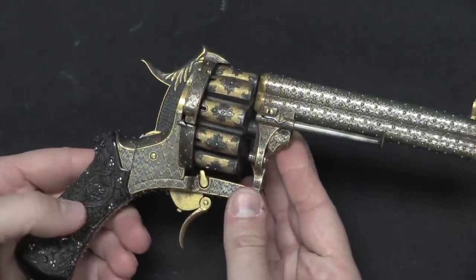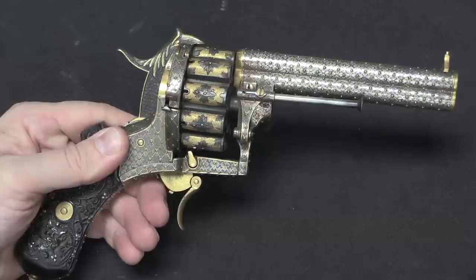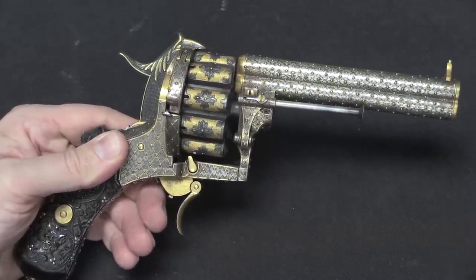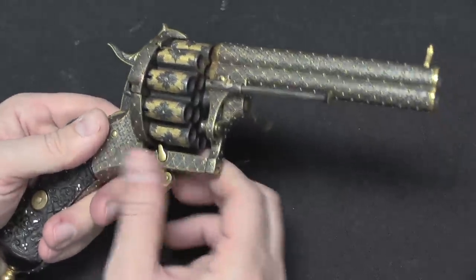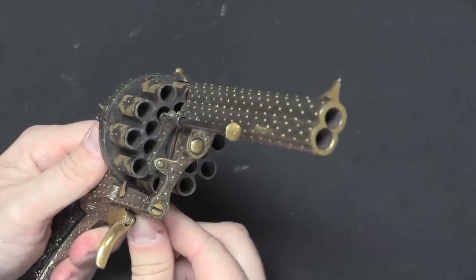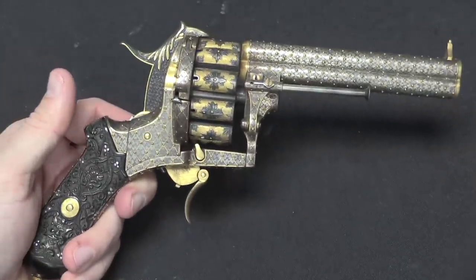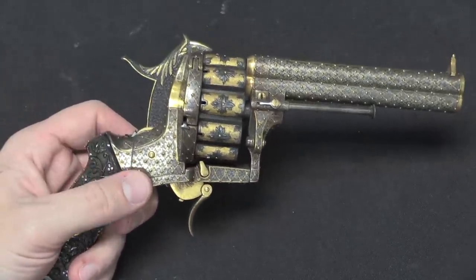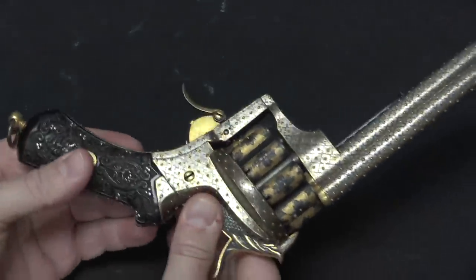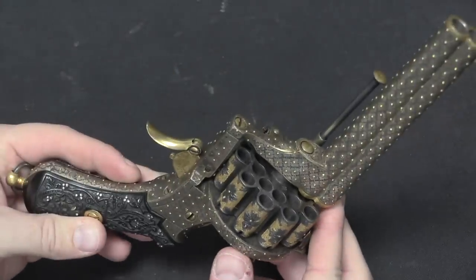This type of gun — this two barrel, 20 shot, mechanically really neat pistol — the vast, vast majority of them were just basic, plain, undecorated examples. And they're out there; they're a little difficult to find because they're considered pretty collectible and pretty desirable, just because of the size and the wow factor with a gun like this. Finding one that's engraved and massively decorated like this example is really pretty unusual. But it's really cool that I can actually show you both the really over-the-top decoration and the really neat mechanical function all at the same time in one gun.